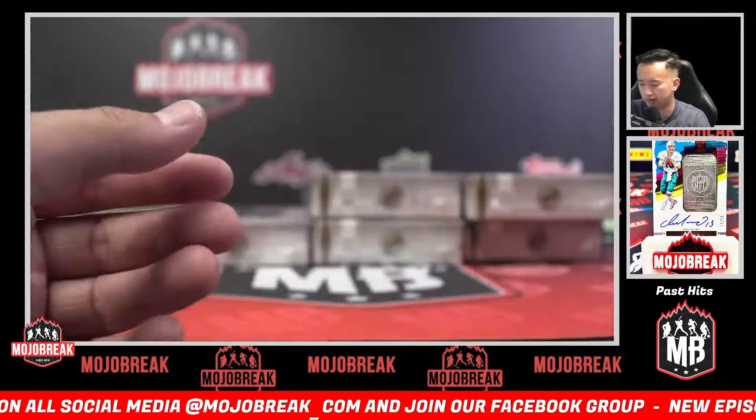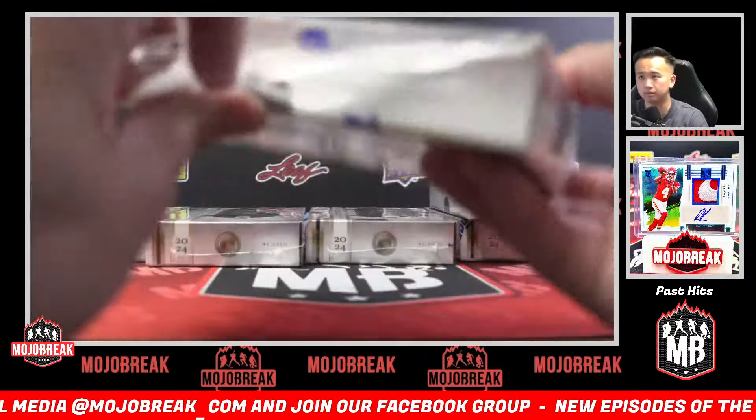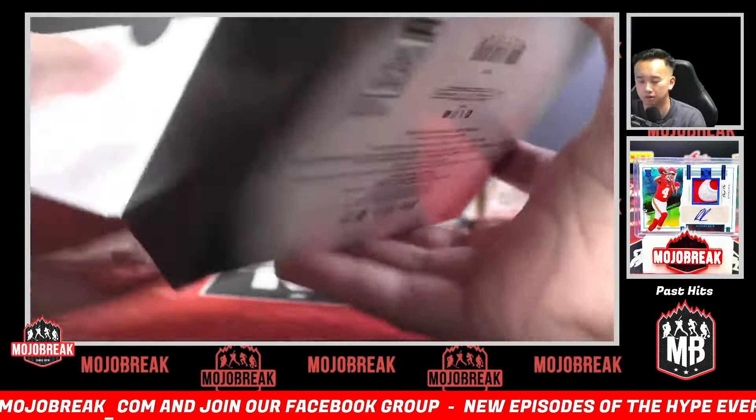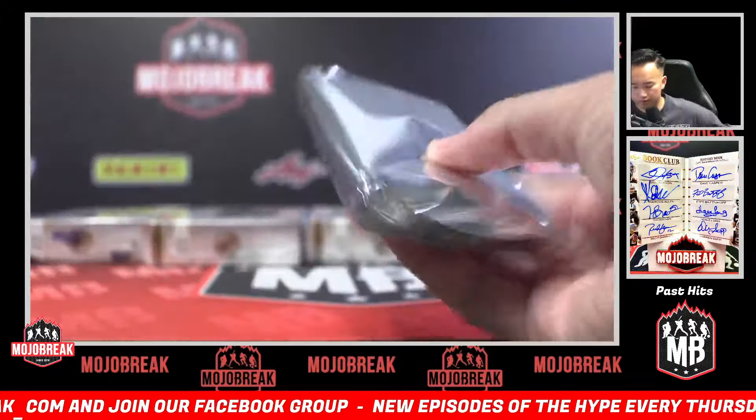It's a parallel insert set — we're only about halfway through. Some teams are doing really well right now. Another chunky one!